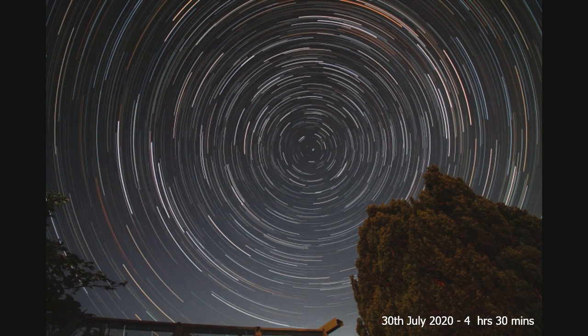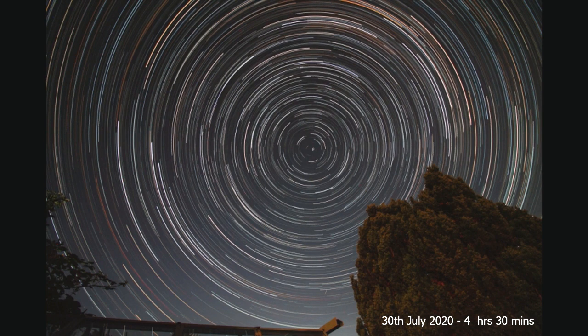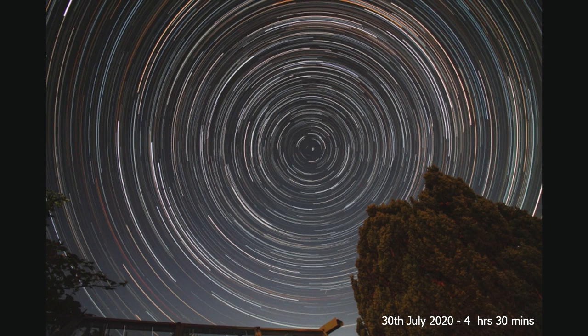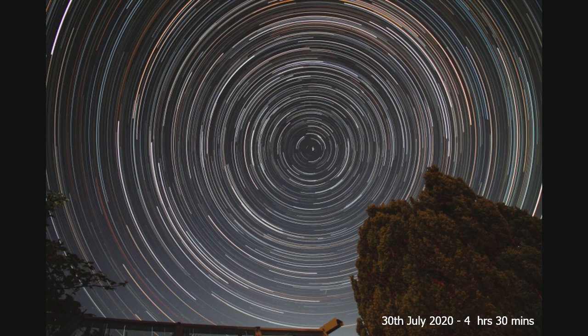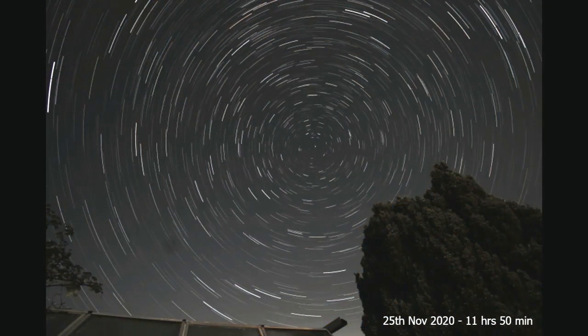This first one is from the 30th of July 2020 — I didn't need to include the session from earlier in 2020. This one was four hours and 30 minutes.